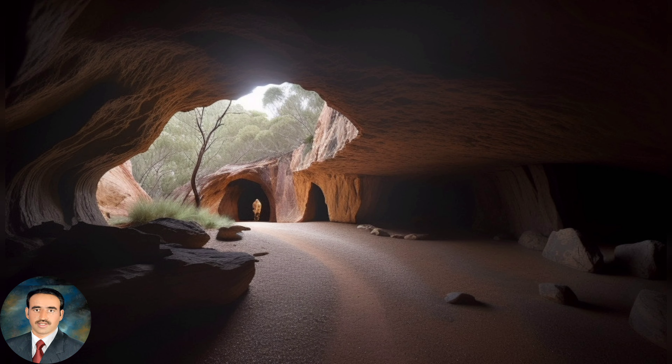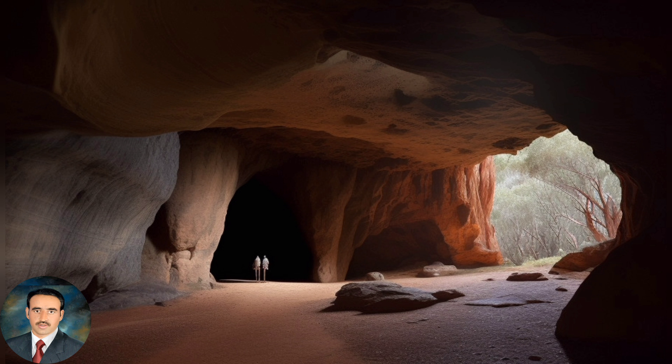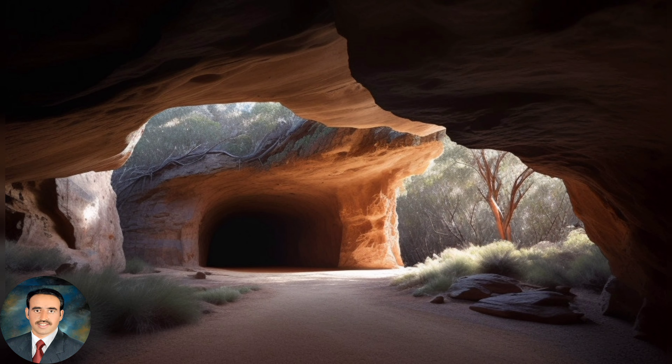Bushrangers were outlaws who roamed the Australian bush in the 19th century, often evading authorities. Ben Hall's cave is a popular tourist attraction and is accessible via a walking track. The cave is situated in a picturesque setting, surrounded by rugged cliffs and native vegetation.